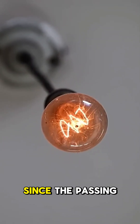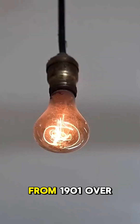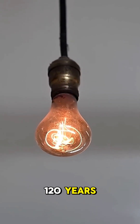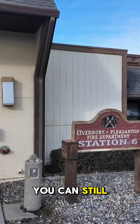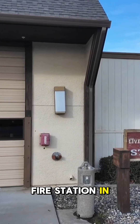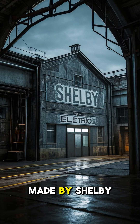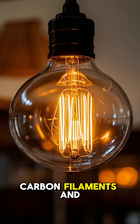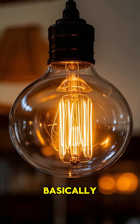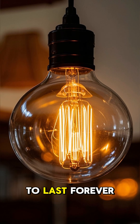This light bulb has been glowing non-stop since the passing of Queen Victoria, from 1901 — over 120 years. It's called the Centennial Bulb, and you can still see it lit today inside a fire station in Livermore, California. Made by Shelby Electric, this bulb wasn't built to burn out. It used thick carbon filaments and hand-blown glass. Basically, it was over-engineered to last forever.